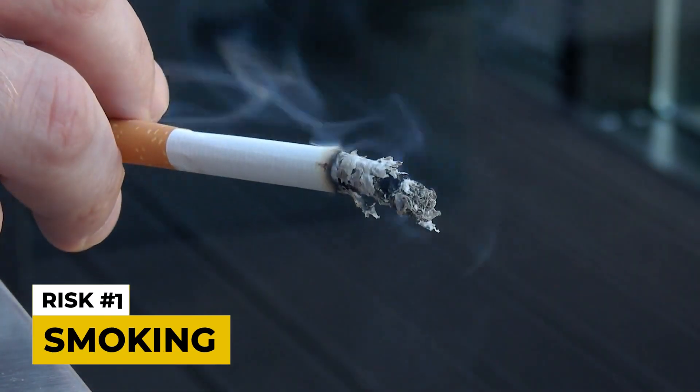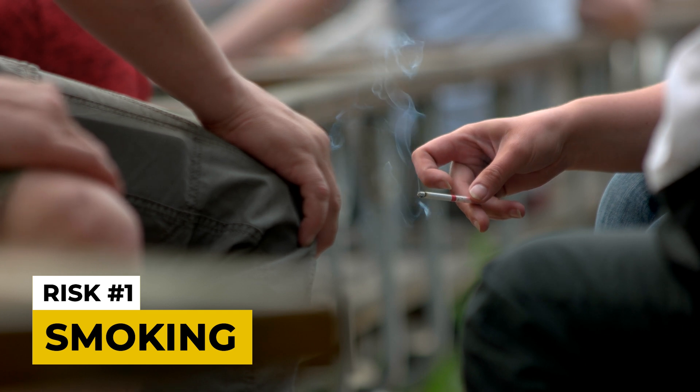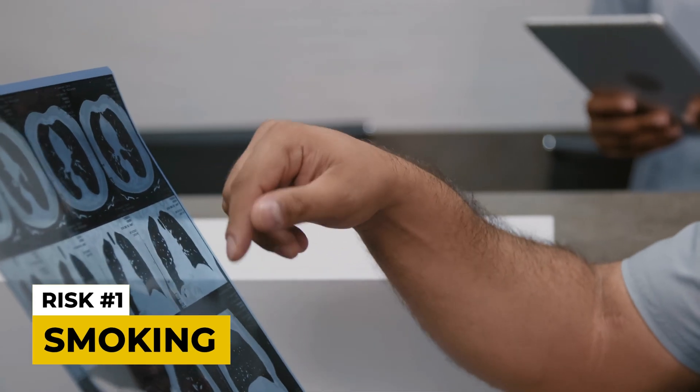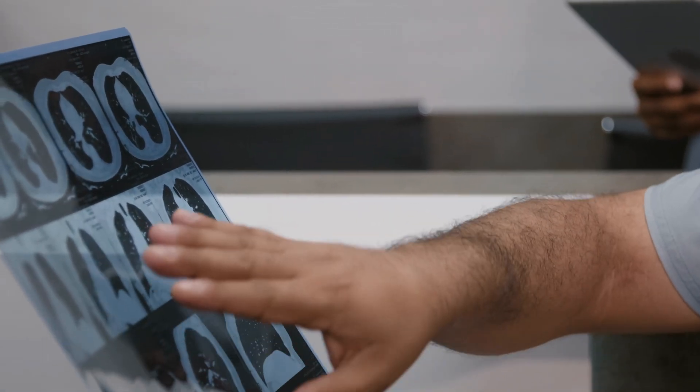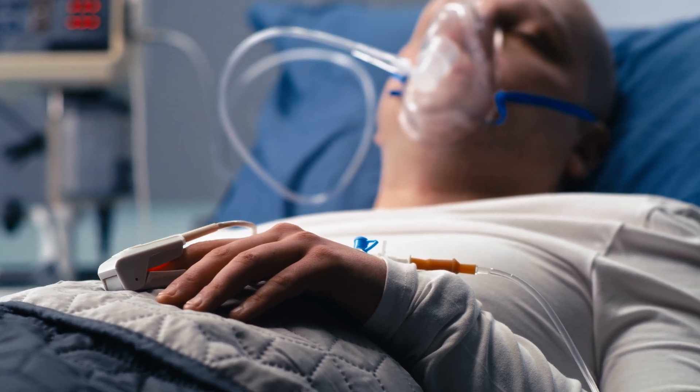The biggest risk factor over decades and decades has been smoking. I know this technically isn't a food and probably not worth mentioning because it's so well-known, but smoking is the biggest modifiable risk factor for cancer. 80 to 90% of deaths from lung cancer and 30 to 40% of cancer overall is linked with smoking.